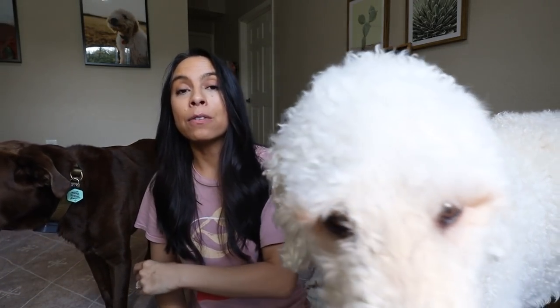I have tons of videos linked down below. If you want to learn about more brain games, click the video right here and we'll jump over together. Or if you want to see some of my favorite foods for dogs and treats, click the video right here. Don't forget to click that subscribe button. I hope you have a beautiful day. Goodbye.